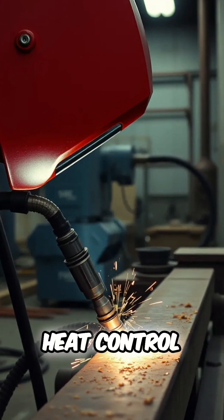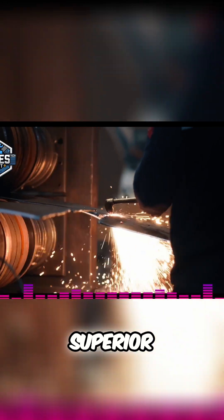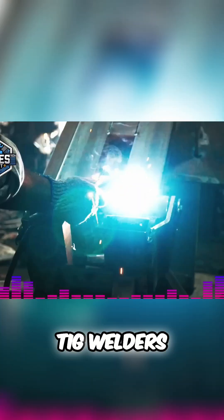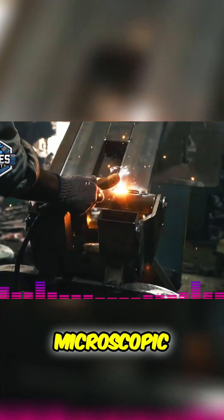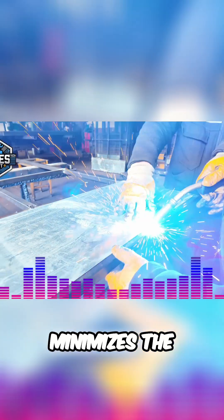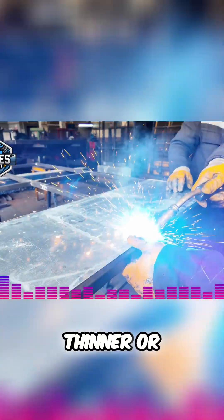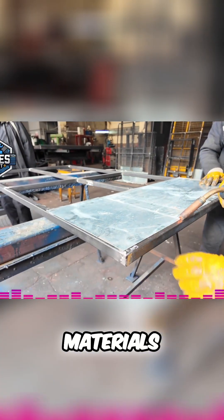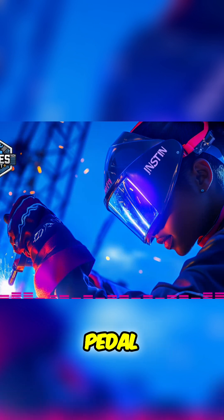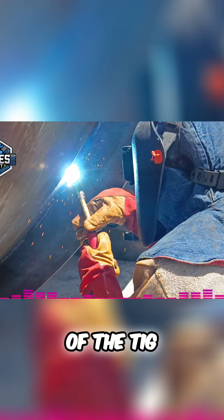The incredibly precise heat control is another crucial contributor to the superior quality of TIG welds. Experienced TIG welders have an almost microscopic level of control over the heat input, which significantly minimizes the risk of material distortion and burn-through, especially when working with thinner or more delicate materials. This exceptional level of control is largely thanks to the foot pedal, which is a defining characteristic of the TIG welding process.